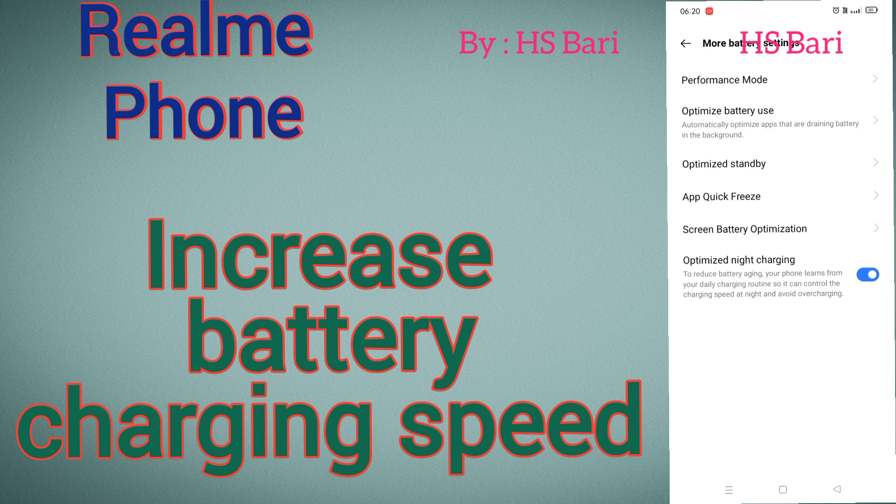So if you are doing charging of your mobile phone at daytime, you can disable this function so that your charging speed will increase. But don't put your phone on night charging if you have disabled this function.